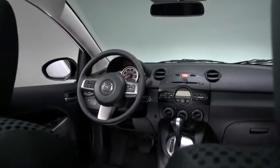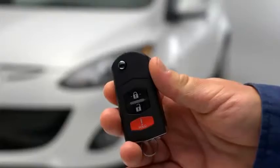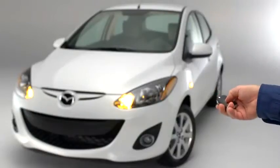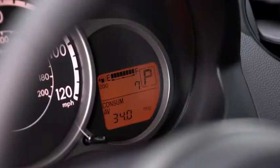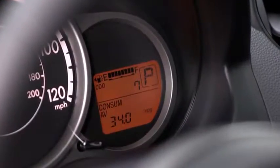Mazda 2 may be slim and trim but it's not light on technology. You can stop wrestling with locks thanks to Mazda 2's remote keyless entry, and start managing your driving habits with an available in-dash trip computer that calculates your average fuel consumption.